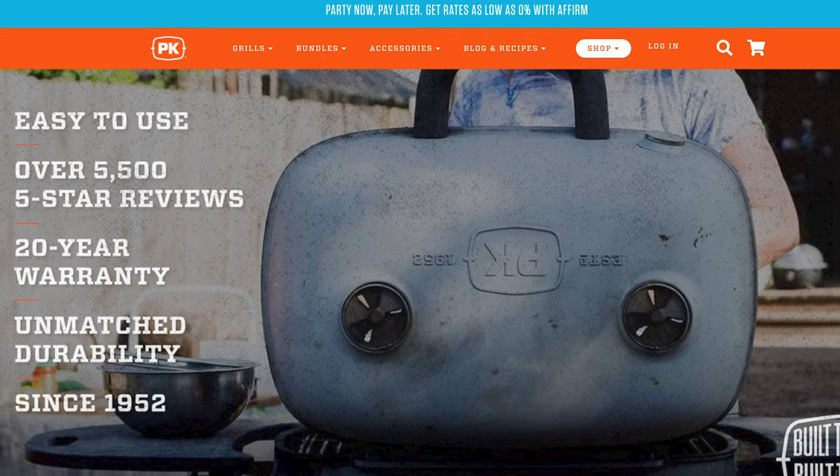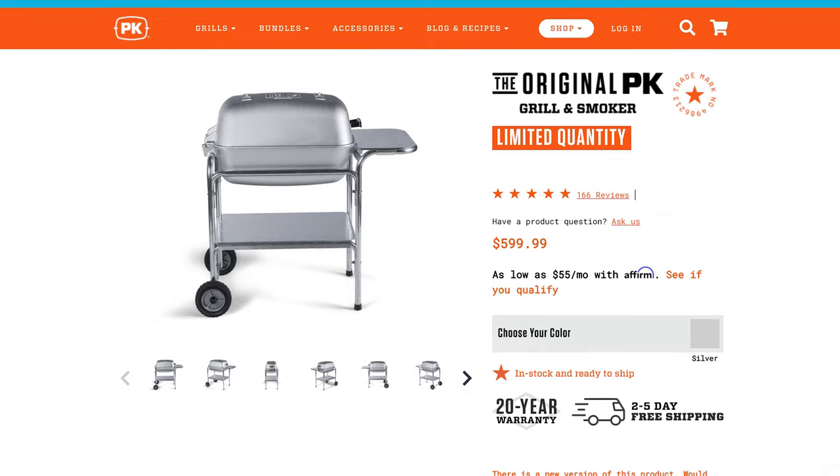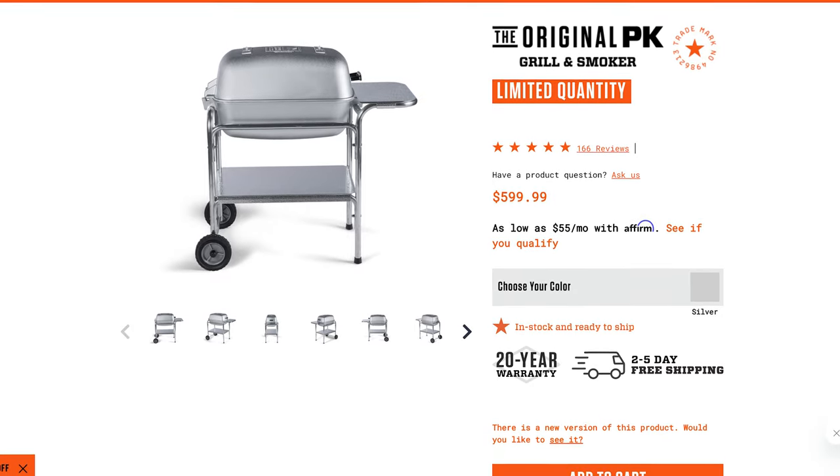The last American-made option I want to call out is the original PK Grill, which has a little bit of a misconception in terms of where it's made. They used to all be made in the US — the company's based out of Little Rock, Arkansas. Not all of their grills are made in the US anymore, unfortunately, but the original PK Grill is still made here. They pour the shell at a domestic foundry and do all the assembly at their facility in Little Rock, Arkansas. Just be aware: the brand has moved manufacturing for all their other grills overseas, and they have a new original PK Grill that is not made here. Go for the classic original PK Grill if you really want to pick up one from this brand.